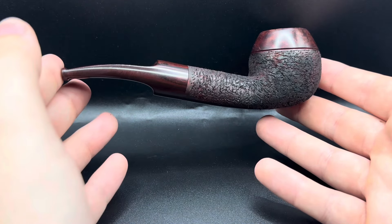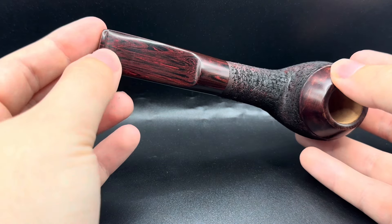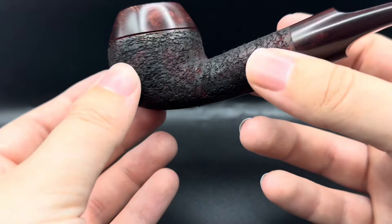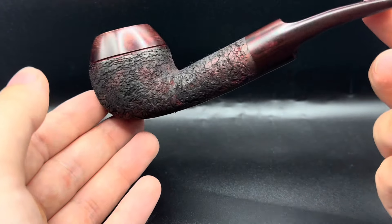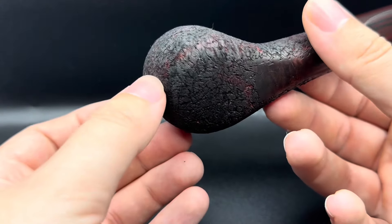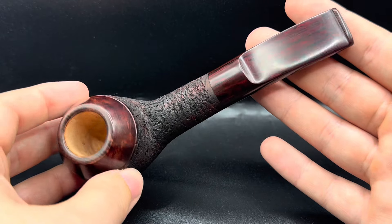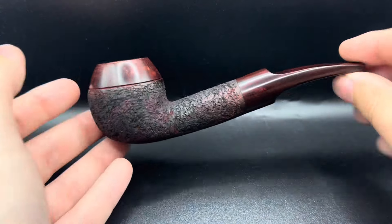9mm filtered, and as you can see a red and black classic Cumberland stem — hopefully you can see the two-tone red and black staining. It's a red base coat with a black top coat which is then brushed back to give that red and black contrast staining, which I always think looks fantastic on a rusticated pipe. Nice crisp lines on the stem — really happy with how it came out, it balances and works with the pipe extremely well.